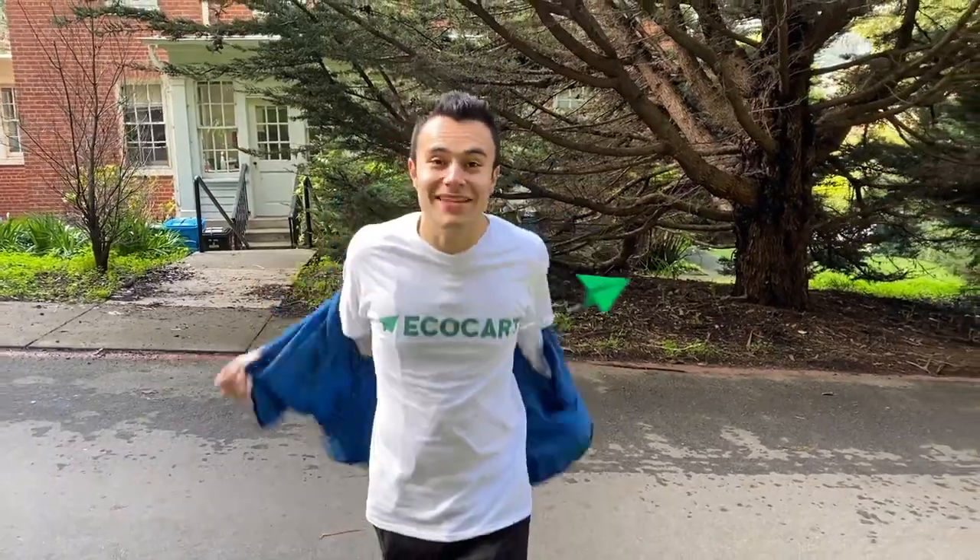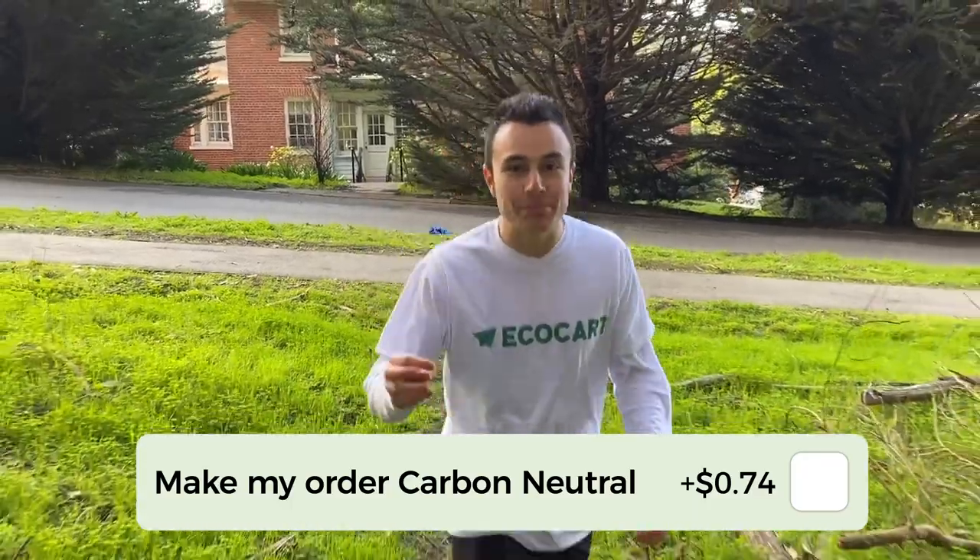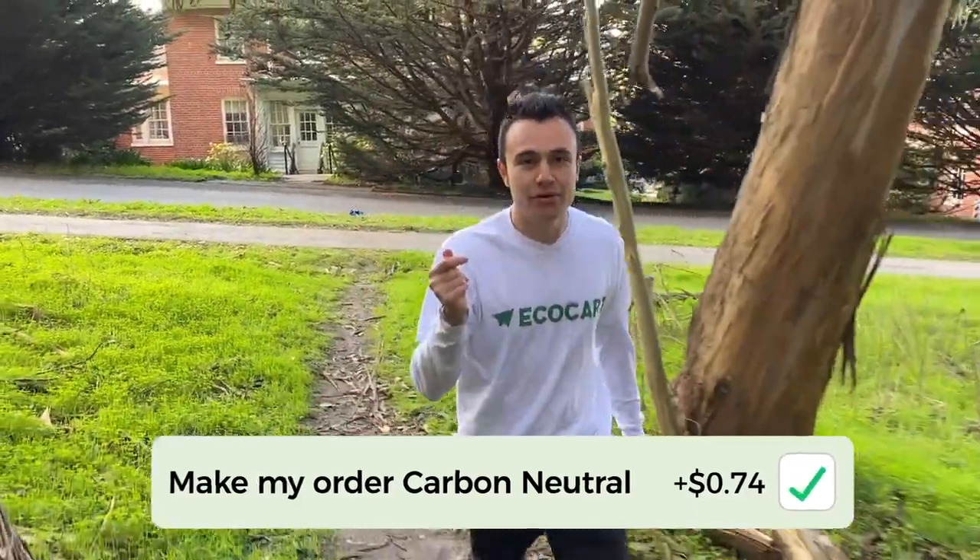That's why we started EcoCart, a free e-commerce plugin that empowers your customers to make their orders carbon neutral by simply clicking a box at checkout. Your customers will see that you care about the environment just as much as they do.